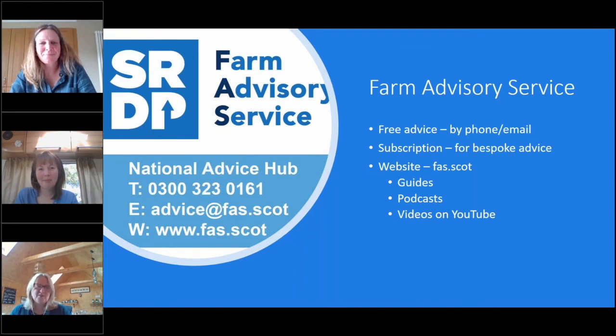The Farm Advisory Service has a wealth of advice. Using the telephone number on screen you can get up to half an hour of free advice by phone or email. If you want more bespoke advice, a subscription is the best way to go — it's subsidized by the Scottish Government and gives you up to two hours of advice. On the FAS website there are lots of practical guides and links to podcasts, and if you search for the Farm Advisory Service on YouTube there's a wealth of information on nutrition and everything to do with crofting, smallholding and farming. Thank you very much for listening to our webinar and we hope to see you again.